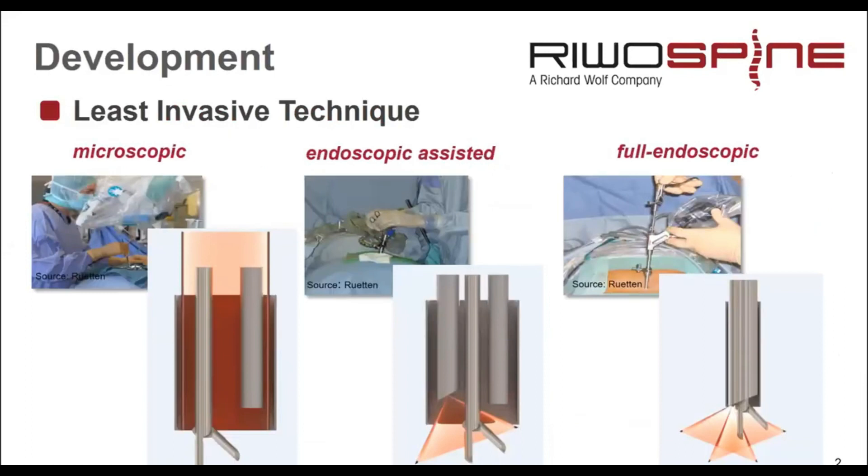The development towards full endoscopic techniques went along with the requirements for least invasive techniques and the change from tubular systems to working sleeve systems, which means that we use an endoscope with an integrated working channel.